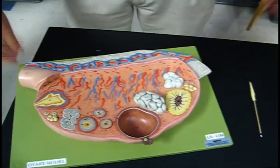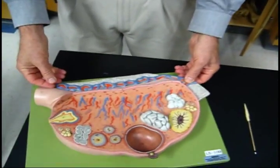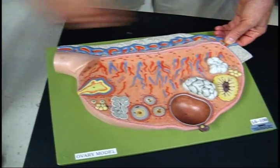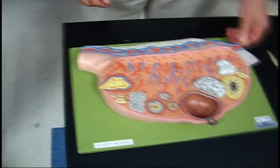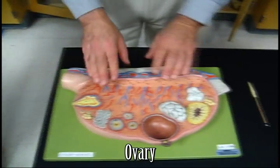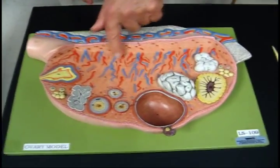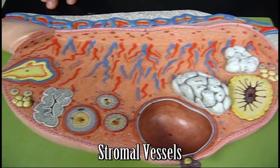The suspensory ligament goes to the sides where the gonadal arteries are entering. This connects to the uterus, and the fallopian tube is going to the uterus. This whole area is the ovary. You could call this the ground tissue or stroma, so these arteries and veins could be called stromal arteries and veins.